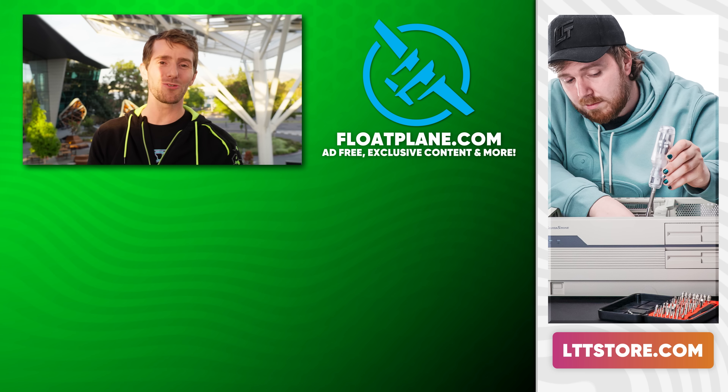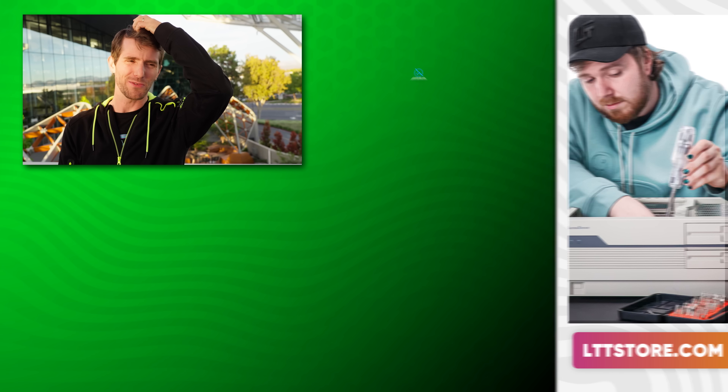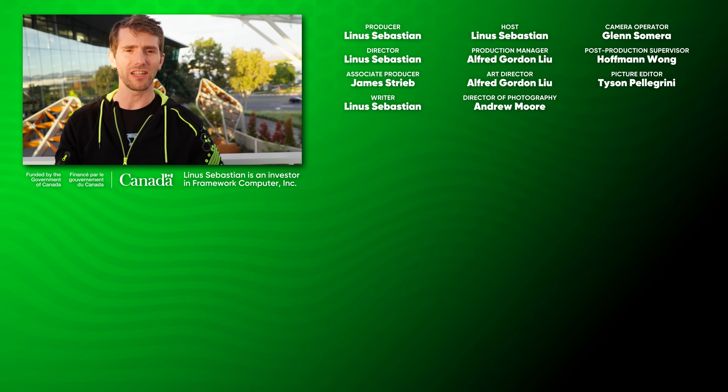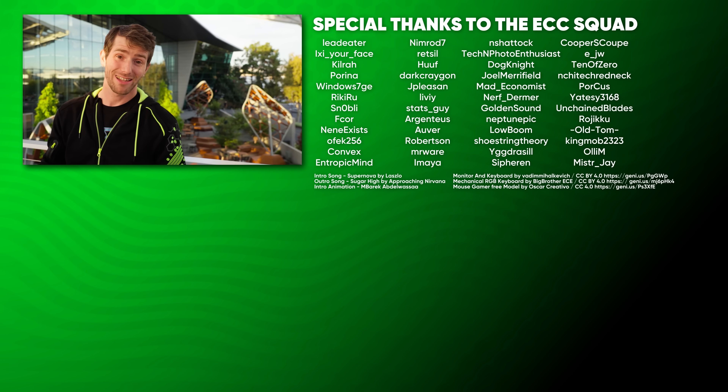If you guys enjoyed this video, maybe go check out something NVIDIA related. Let's do a throwback video — how about when I checked out the launch of G-Sync? The production values were lower, but hey, it was fun.